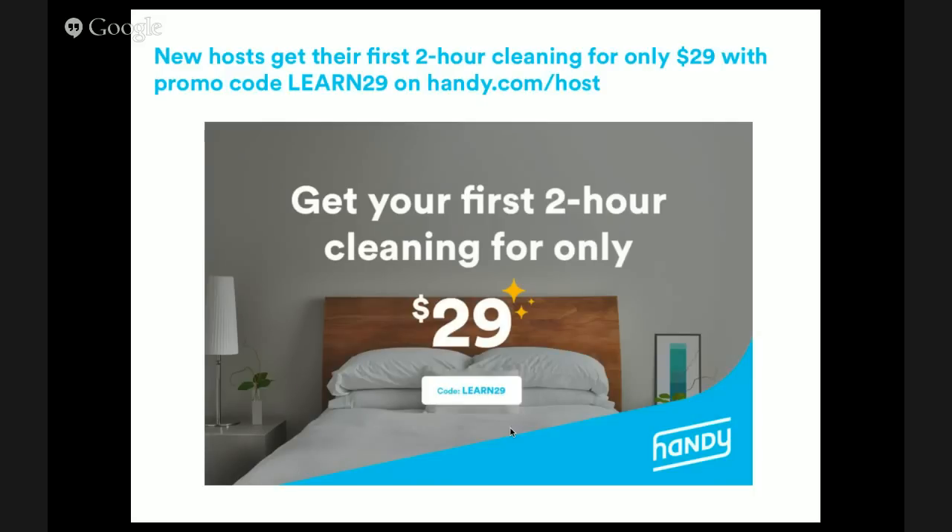I'm happy to announce that for this audience today at Learn Airbnb, we are giving your first two-hour cleaning for only $29. If you use the promo code LEARN29 at checkout on handy.com/host, you'll get your first two-hour cleaning for $29. In the US and Canada we price at $27 per hour, so that's almost 50% off. In London it's £15 per hour. Take advantage of this deal — it's not going to last forever.